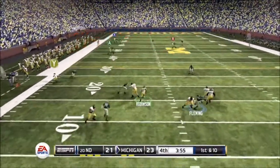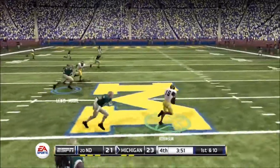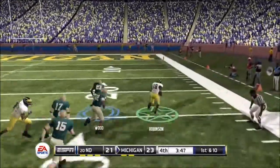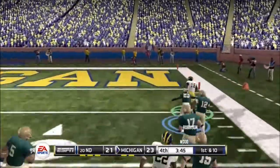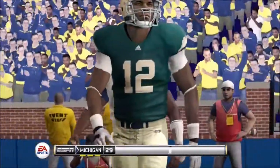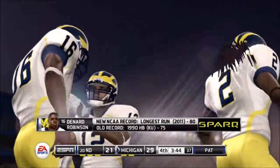Can't find anyone open — decides to tuck it in and he's got space. Across midfield, at the 30, down the sideline, and he scores — touchdown! This quarterback's giving the defensive coordinator fits. He just made this defense look silly on that touchdown run.